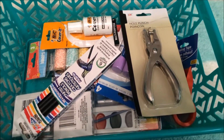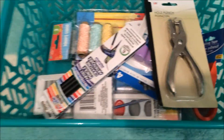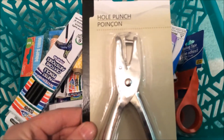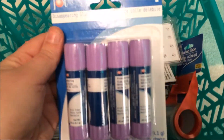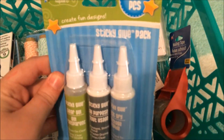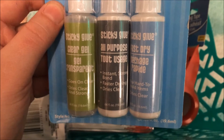Moving on into the basket of goodies — I got some white out because I know it's a Wreck This Journal, but I'm still a little OCD, and if I make a mistake I do want to be able to cover it up. Then I got a hole punch, which I'll be using on that page I was just talking about. And then I got a pack of four glue sticks, and also a pack of sticky glue that comes with a clear gel glue, an all-purpose glue, and a fast-dry glue.